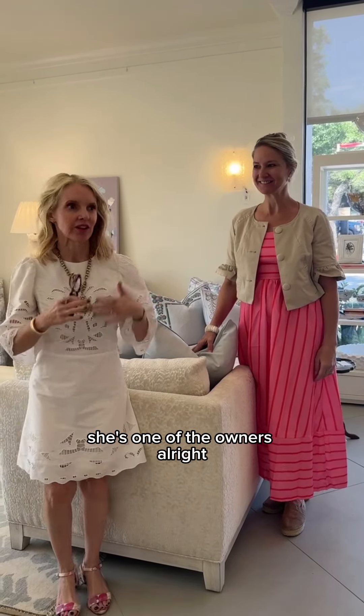Hello, meet Christy Pepper with Estate. She's one of the owners. Tell us about your shop.